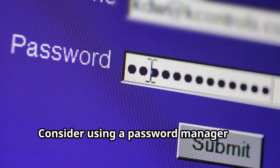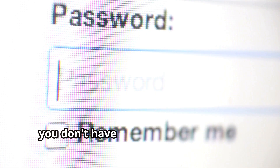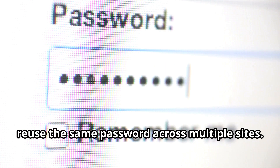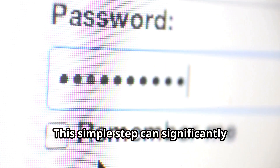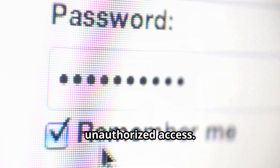Consider using a password manager to generate and store complex passwords for you — this way you don't have to remember each one. Regularly update your passwords and never reuse the same password across multiple sites. This simple step can significantly enhance your online security and protect your personal information from unauthorized access.